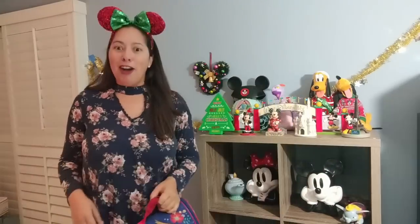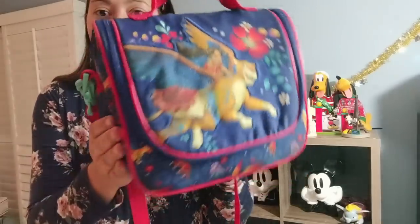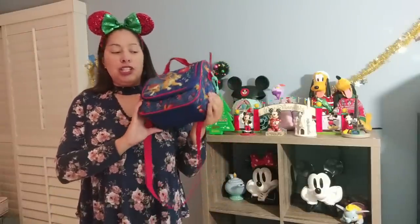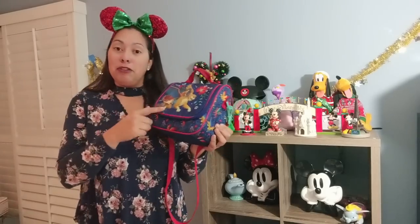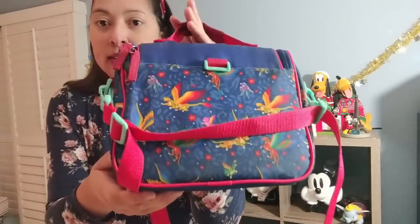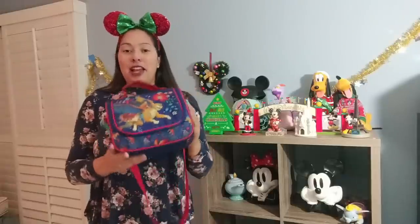On that same note, this is my daughter's lunch box, which is Elena of Avalor themed — a TV show on the Disney Channel. She watches it at her grandparents' house because they have cable and I do not. I got this lunch box because not too many kids have Elena of Avalor merchandise, so it's nice to have something that stands out. A lot of kids have Frozen, for example.